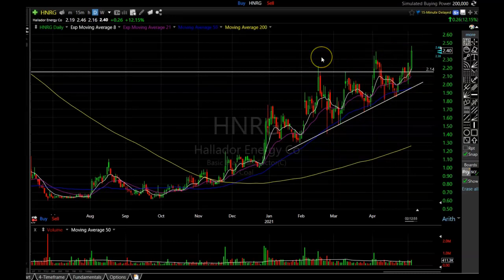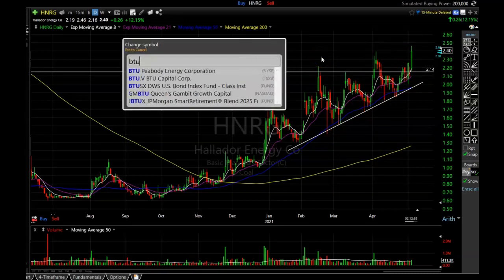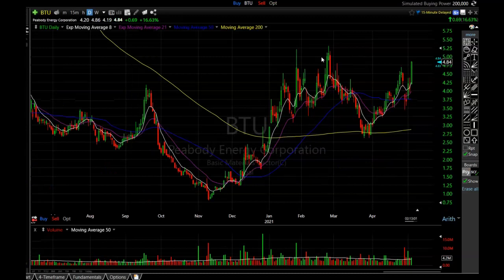The next one I've also talked about on this channel is BTU. This one has been a little bit frustrating because it looked like it was moving higher back in February and then it pulled back all the way down to the 200-period simple moving average and shook some of us out in the Patreon group. But now it looks like it's finally starting to bust out — it's starting to threaten those old highs right around $5.20. If you were adding near that 200 you are doing very well right now. BTU is really strong and I really like it.